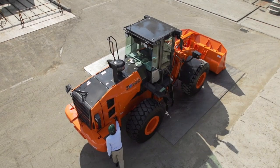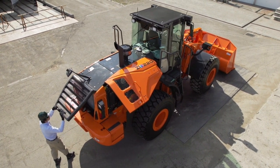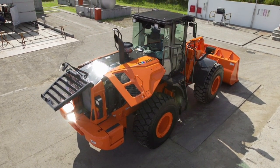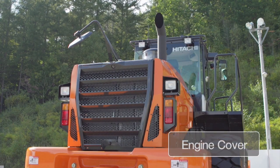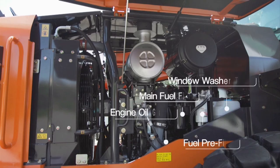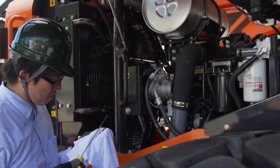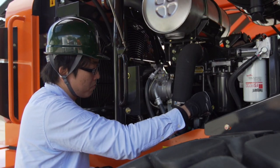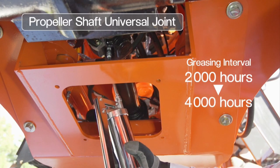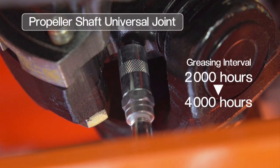The ZW series has demonstrated durability and reliability at various construction sites around the world. The new ZW carries on this legacy and has further improved ease of maintenance. By introducing the gullwing type engine cover, it provides wide maintenance space. The filters and other maintenance points have also been positioned for easy inspection and maintenance from the ground level. In addition, the greasing intervals for the propeller shaft universal joints have been extended from their traditional 2,000 hours to 4,000 hours, reducing the trouble of greasing.